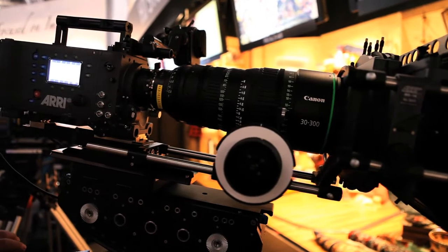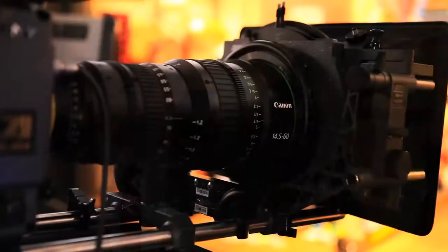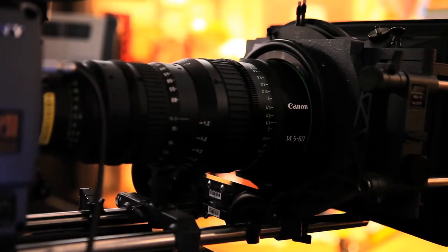These PL mounts feature unbelievable focus, depth of field, 11-blade iris, spectacular imagery, and minimization of chromatic aberrations. It's unbelievable technology that went into this.